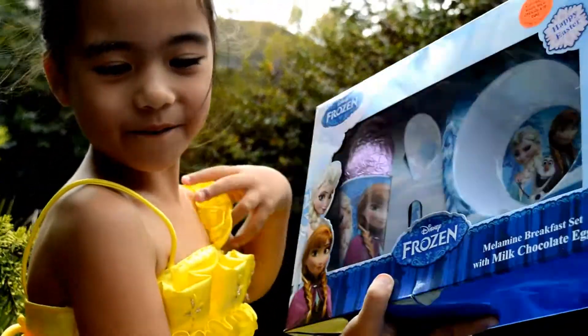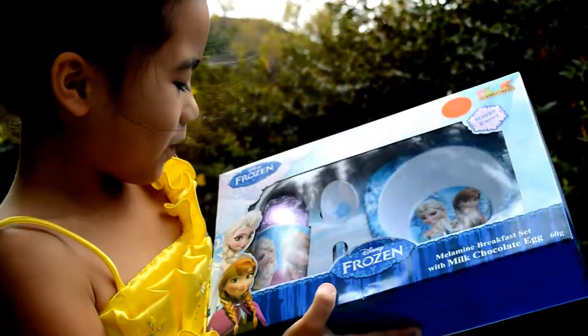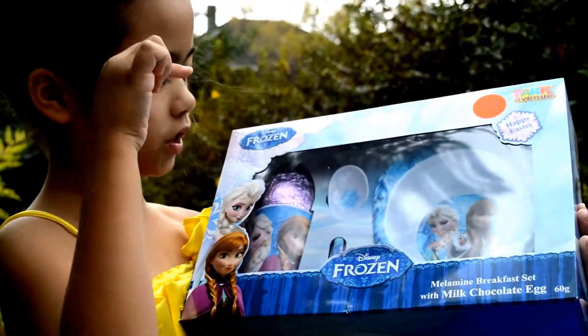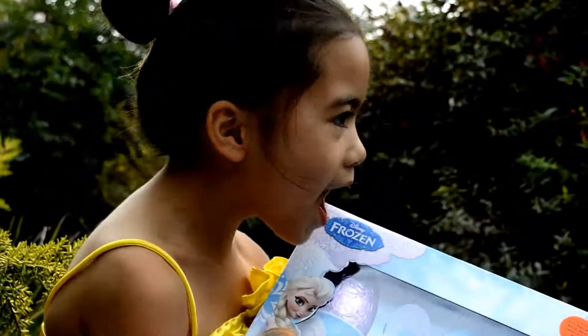Frozen! I love Frozen. Frozen is my best movie. We've got a Frozen ball, a Frozen spoon, a Frozen cup, a Frozen egg — with two eggs!